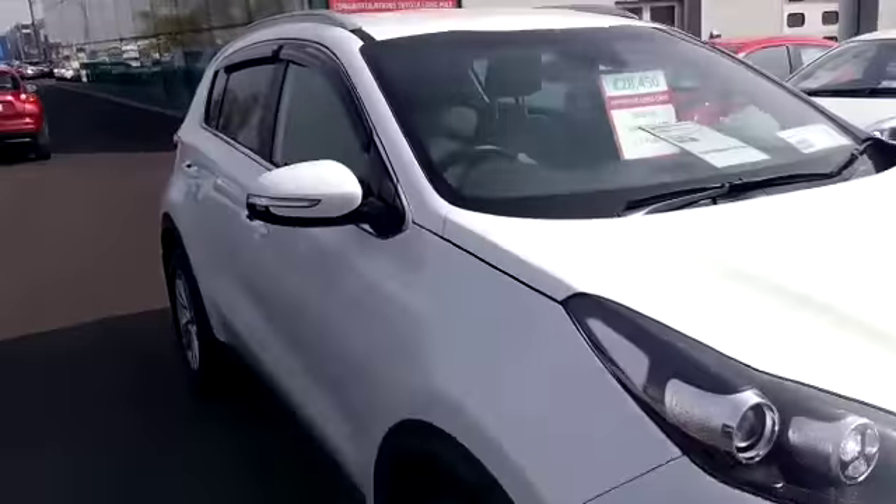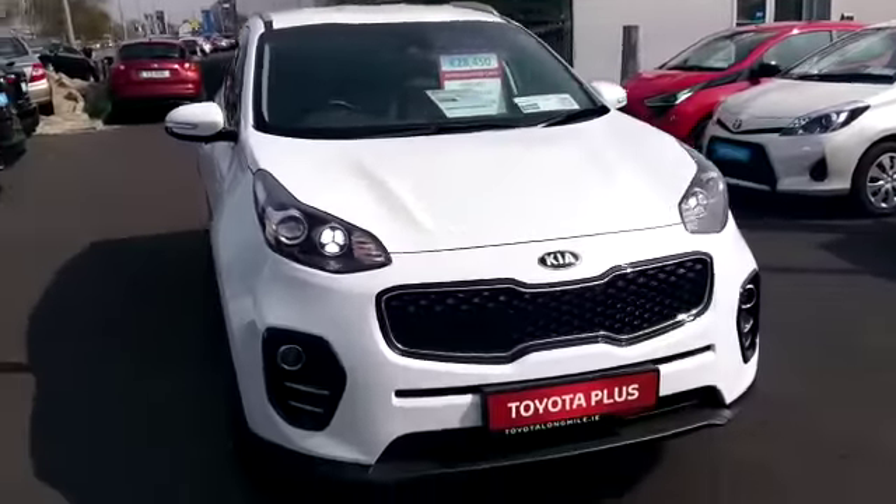Super, super Jeep. This Jeep is available for a test drive today at Toyota Longmile. Thank you.